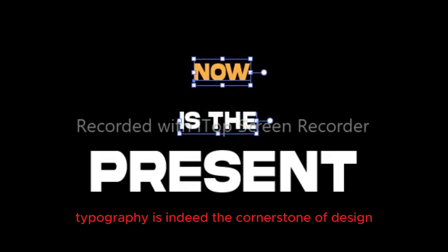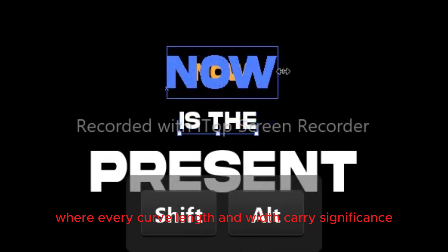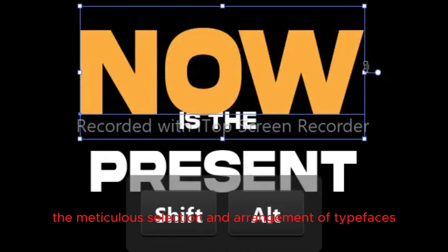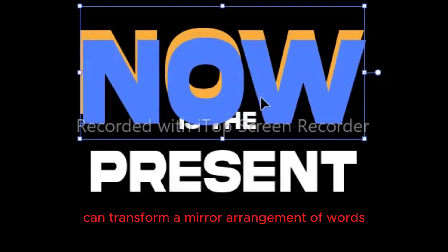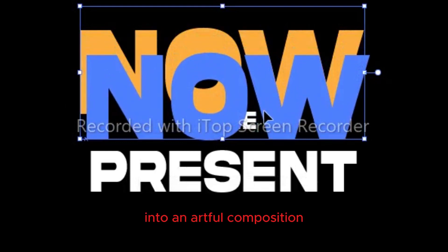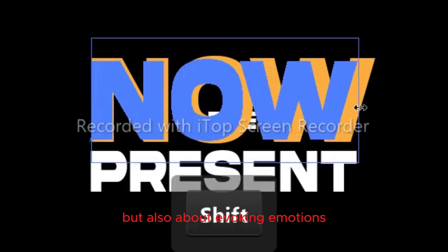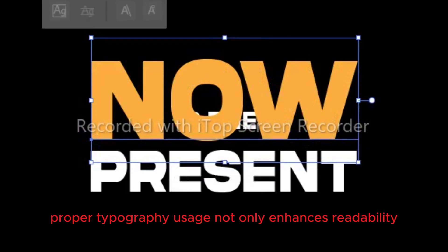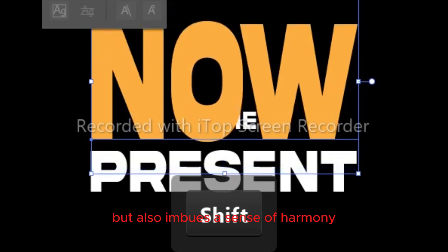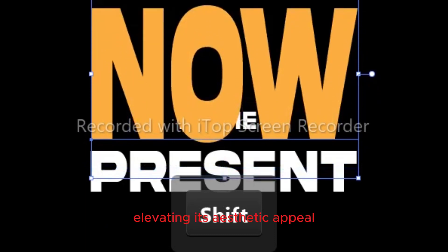Typography is indeed the cornerstone of design, where every curve, length, and width carry significance. The meticulous selection and arrangement of typefaces can transform a mere arrangement of words into an artful composition. It's not merely about conveying a message but also about evoking emotions and engaging the audience. Proper typography usage not only enhances readability but also imbues a sense of harmony and balance, elevating its aesthetic appeal.